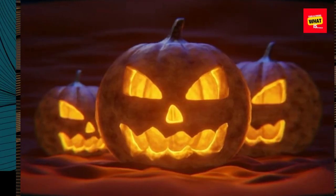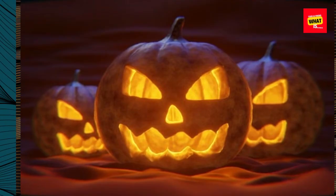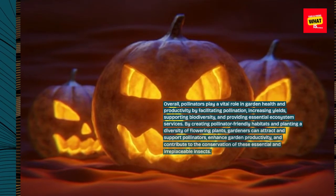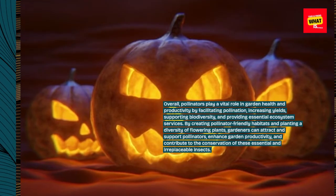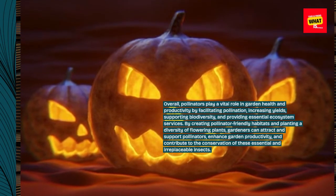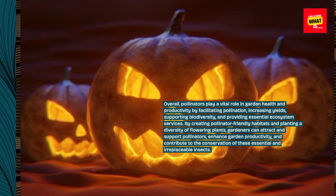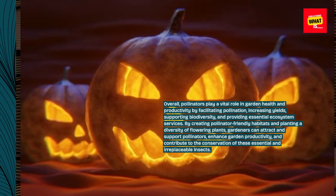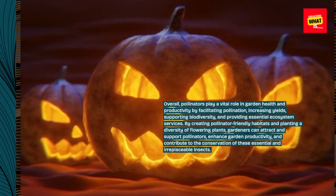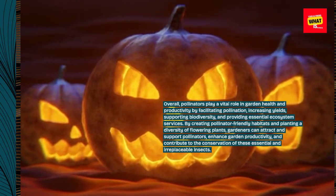Overall, pollinators play a vital role in garden health and productivity by facilitating pollination, increasing yields, supporting biodiversity, and providing essential ecosystem services. By creating pollinator-friendly habitats and planting a diversity of flowering plants, gardeners can attract and support pollinators, enhance garden productivity, and contribute to the conservation of these essential and irreplaceable insects.